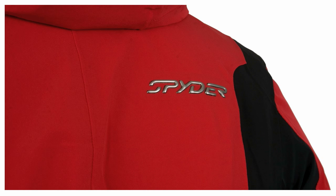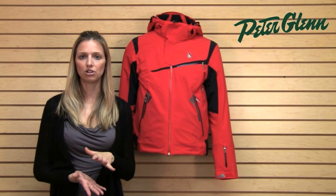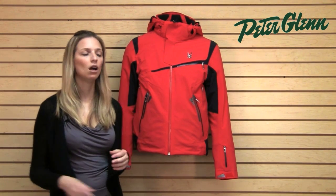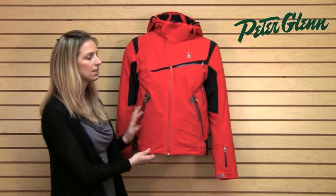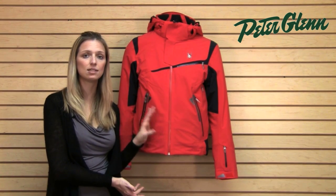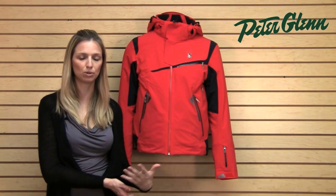This jacket has Primaloft insulation. Primaloft is very thin but very thermally efficient, so just a little bit of it goes a very long way. This jacket has 60 grams, which ordinarily would be considered lightweight insulation, but in this case it's much more like a mid-weight because it is Primaloft and generates so much more warmth.